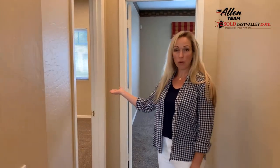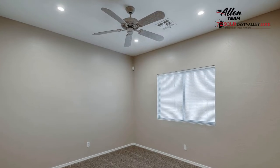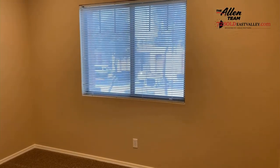Bedroom number two is a large bedroom. It does have a sliding closet, brand new carpet. As you can see, brand new paint throughout the entire unit.